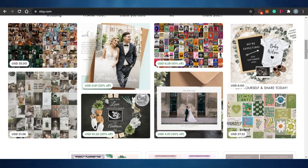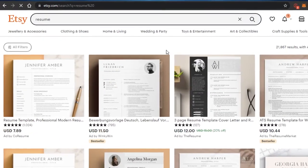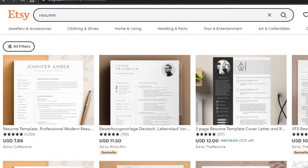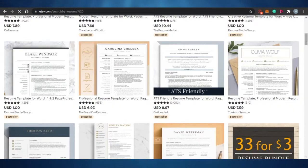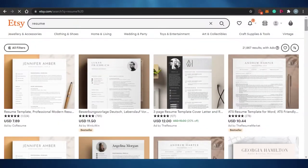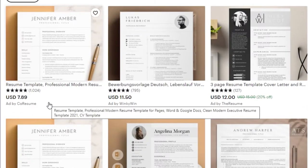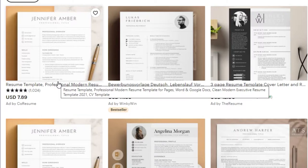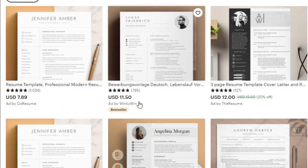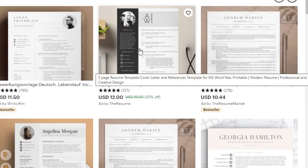So the first product I want to talk about that sells on Etsy nowadays is the resume template. You create a professional resume template for different people and sell it online as a digital document. You can see right here examples of resume products — this one is a professional modern resume selling for seven dollars, this one is eleven dollars, and this one is fifteen dollars, on sale for twelve dollars, and it's a three-page resume.